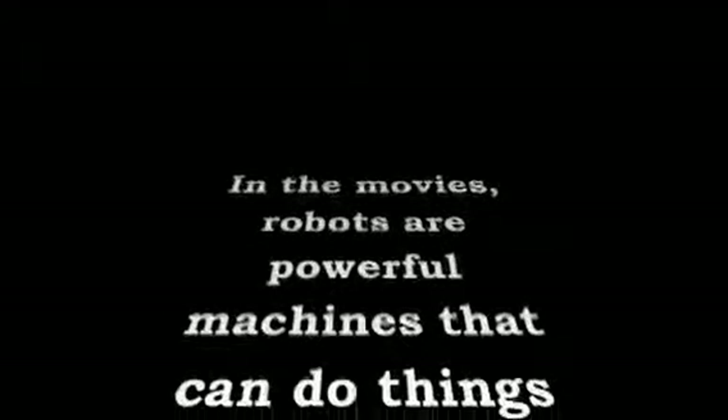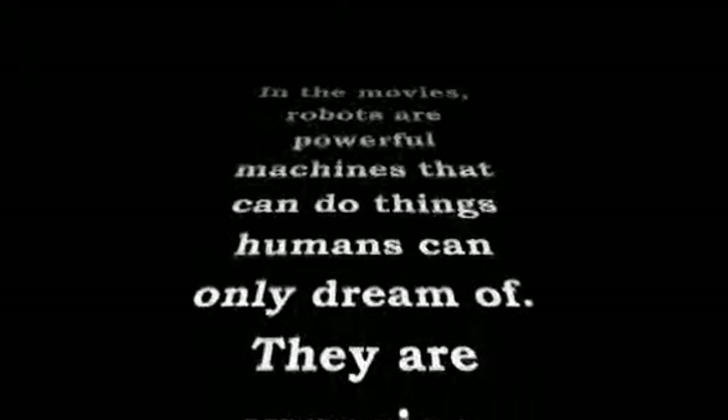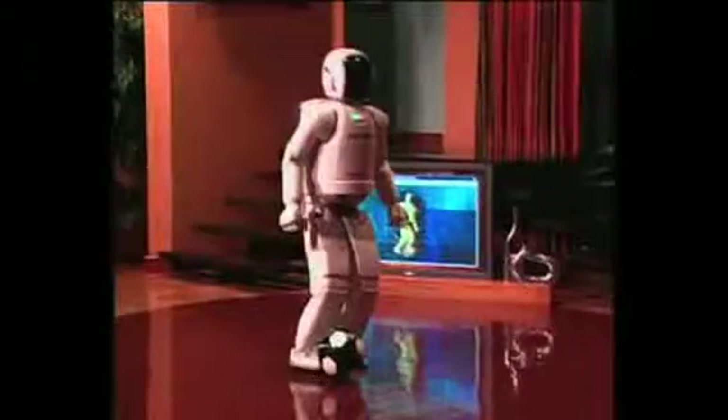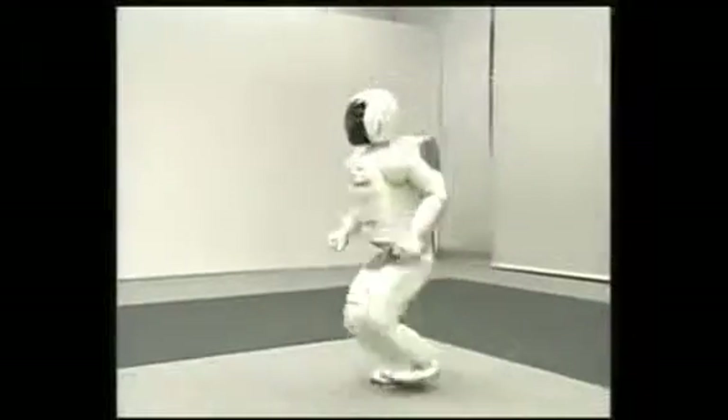In the movies, robots are powerful machines that can do things humans can only dream of. But in the real world, even the best humanoid robots don't hold a candle to people. They're slow, going 2 to 3 kilometers per hour at most, and their huge, heavy battery packs power them for only a few minutes at a time.